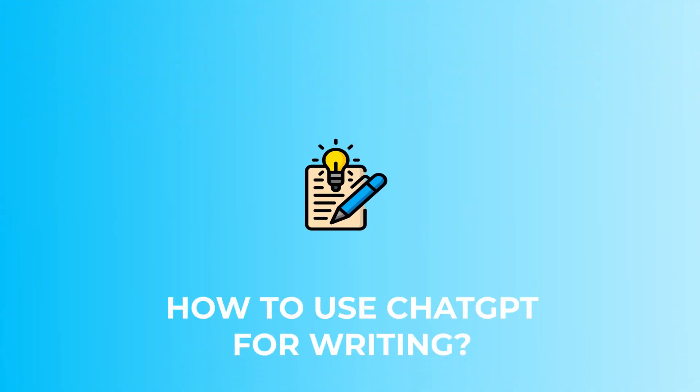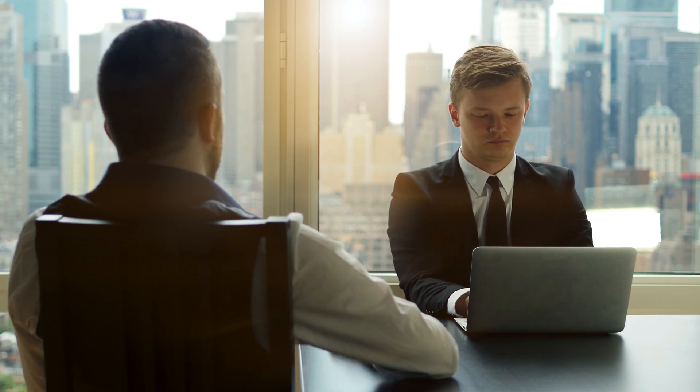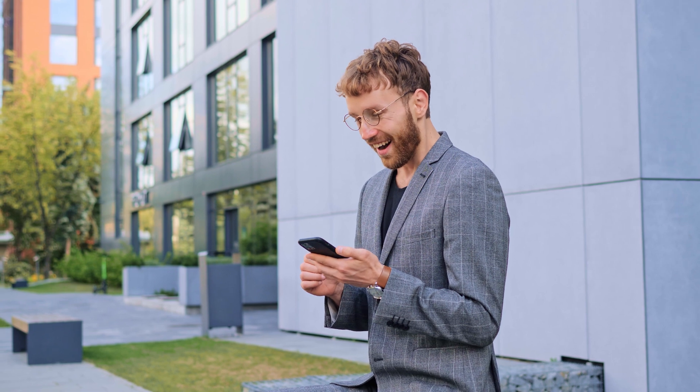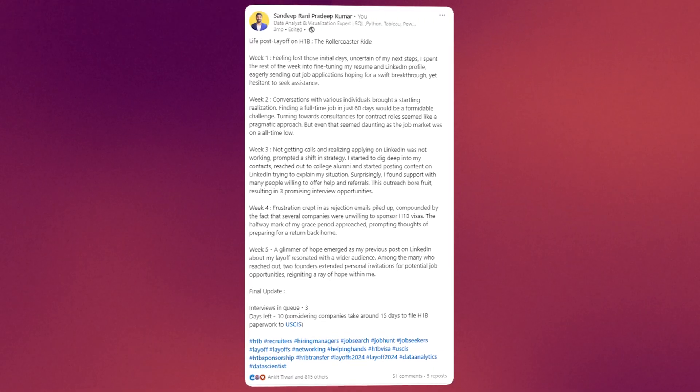How to use ChatGPT to write powerful LinkedIn posts: it is one of these LinkedIn posts I wrote that actually got me an interview and a job offer. It's a really powerful networking strategy — you can make the people you want to connect with reach out to you, instead of the other way around. This is the exact post that got me a job offer.